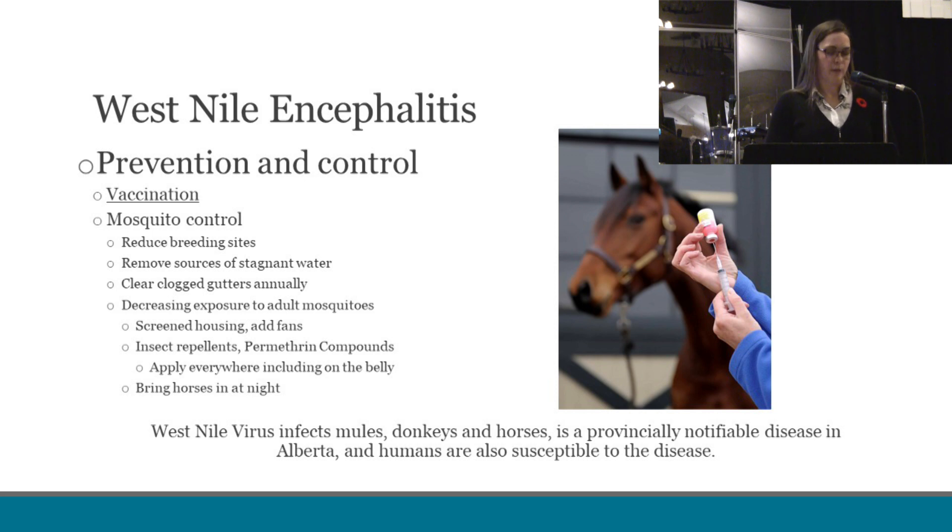Another critical factor for West Nile is mosquito control. This comes in reducing the breeding sites of mosquitoes, such as minimizing standing water on your property, making sure that you decrease exposure to mosquitoes — such as bringing your horses in at night, using screened housing and fans if possible, and the application of bug spray, especially over the underside of the belly, which is often forgotten. It's important to note that West Nile infects mules, donkeys, and horses. It is a provincially notifiable disease in Alberta, and humans can also be susceptible to this disease.